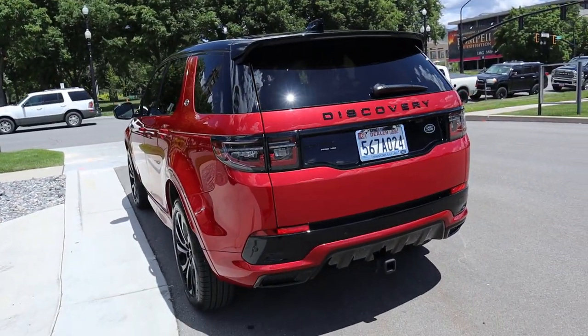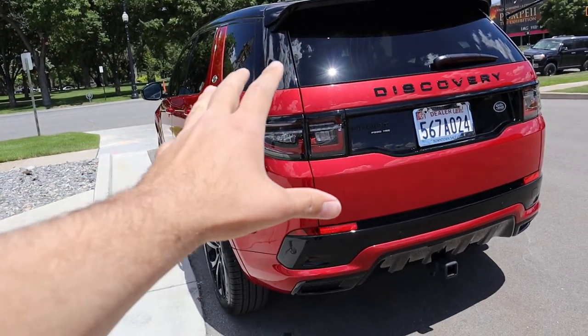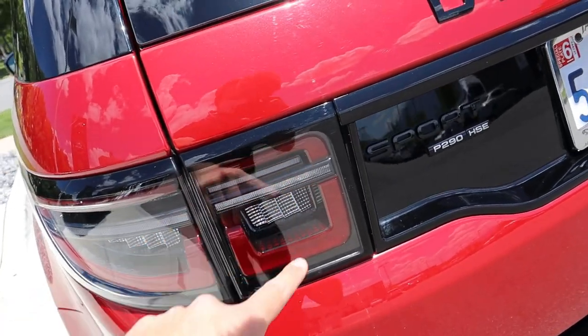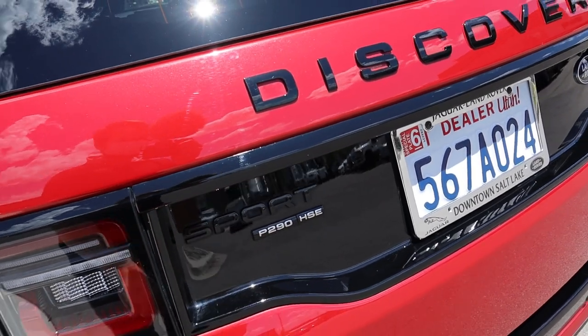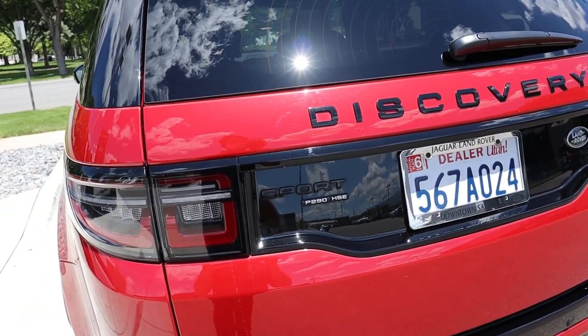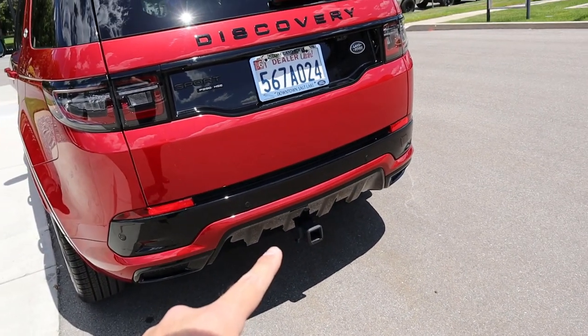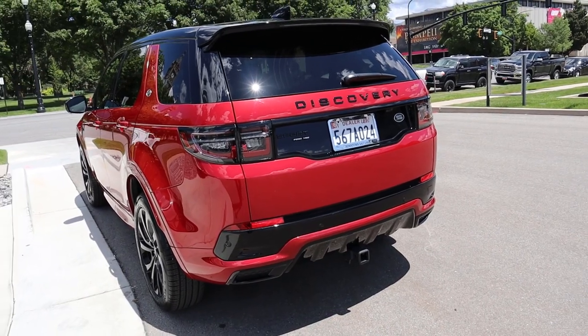On the back end, you'll notice the full LED lights which have a really nice look — I like how it comes around to that little shape, just a really cool aesthetic appeal. You've got the Sport P290 badging that gives you a rough idea of the horsepower. There's a receiver hitch down below because this can tow, and then more parking sensors along the rear.